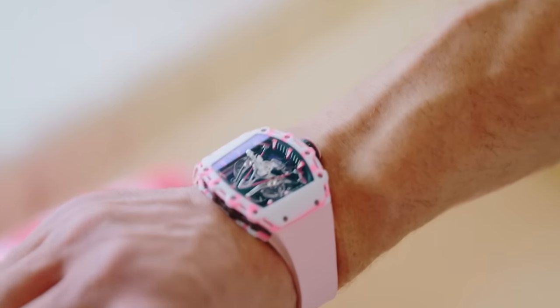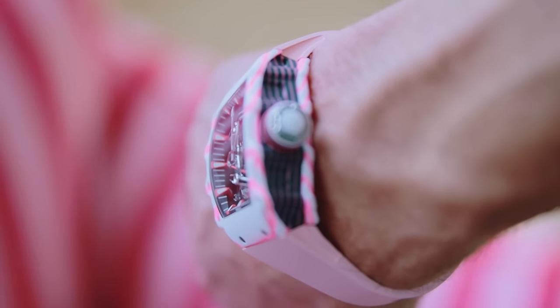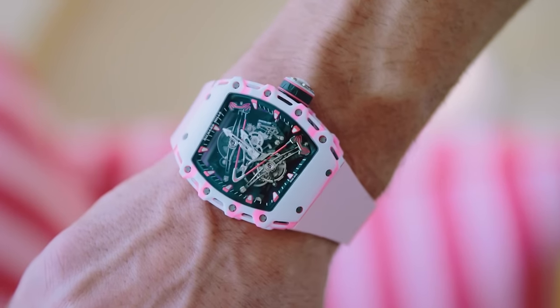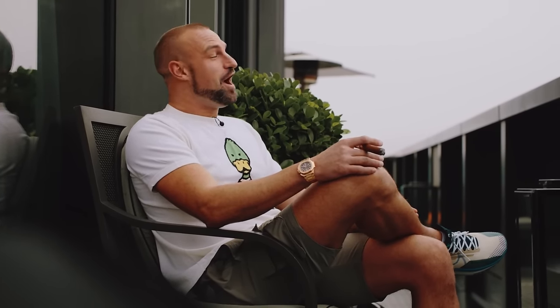Manual winding tourbillon movement with hours and minutes — the base plate is machined from Carbon TPT, a material consisting of multiple layers of parallel filaments obtained by separating carbon threads. I never in a million years expected to be wearing an RM88 Smiley and an RM3802 pink Bubba. Two incredible watches — I just can't believe what I just saw. Joey HK, my dear friend, thank you so much for having us. It was an honour to come and film with you and we'll be looking forward to some collaborations in the future. We'll tag you in the description if anyone is interested in any of Joey's pieces.